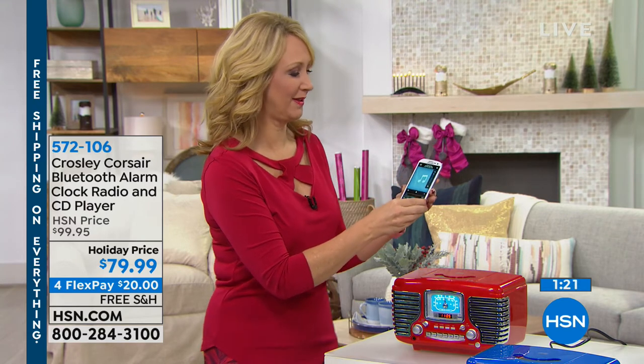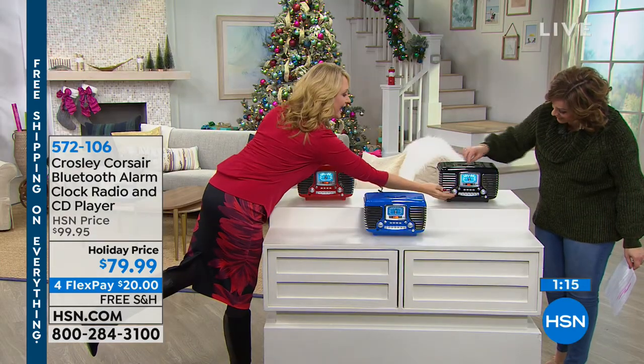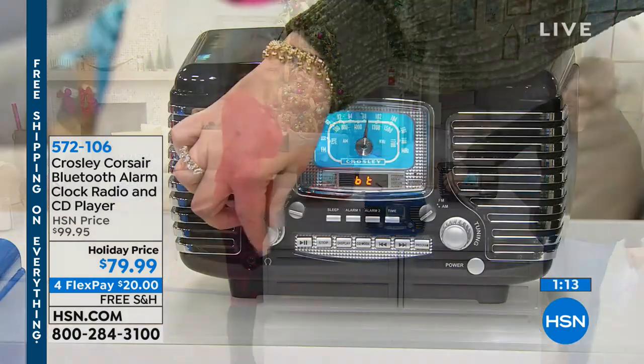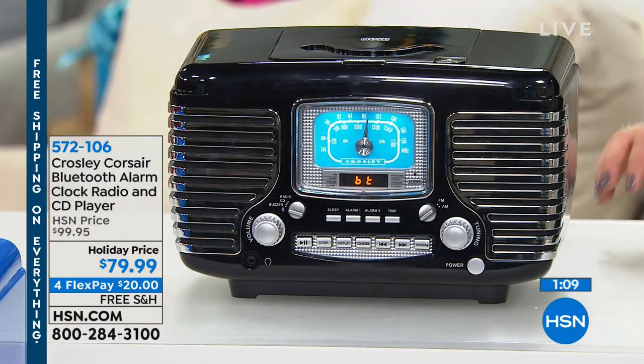If you want to just increase the volume a little bit — I increased it on the phone so you can control it like a remote control, but here's the control right on this side as well. Listen to that sound quality. This has built-in full range dynamic speakers.